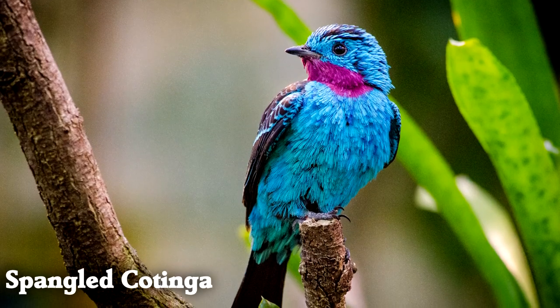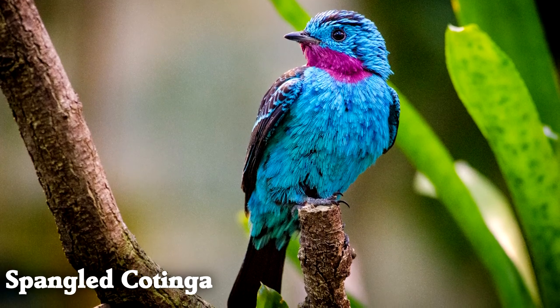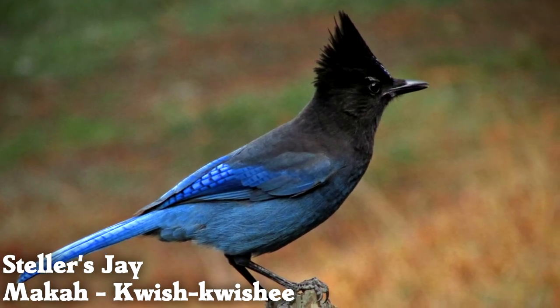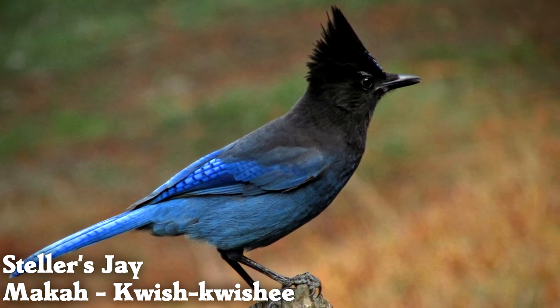Spangled cotingas are hunted for their feathers, but are also sought after by bird watchers. A different member of the jay group from the western US and Canada, the Steller's jay behaves very similarly to the blue jay.